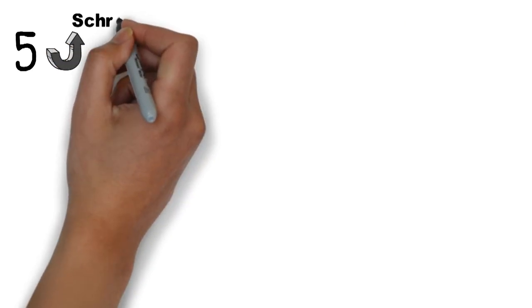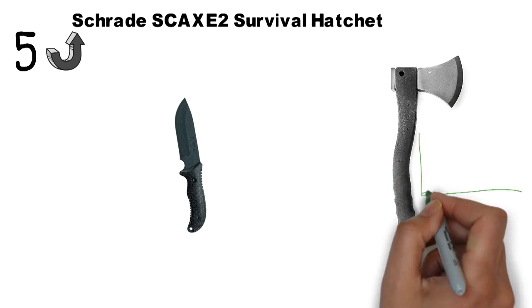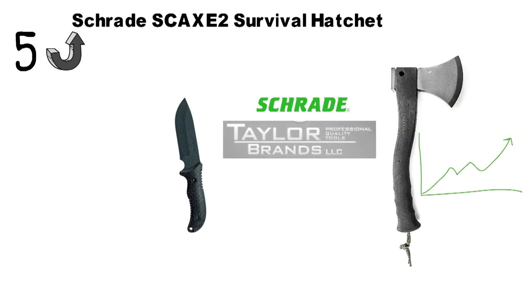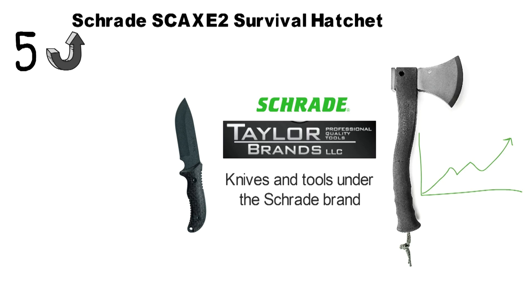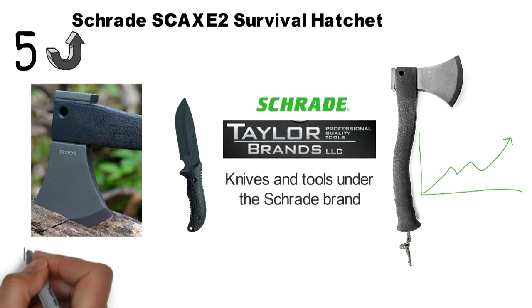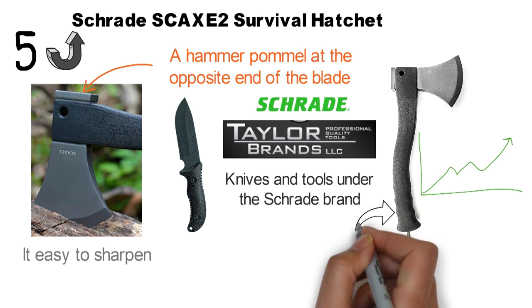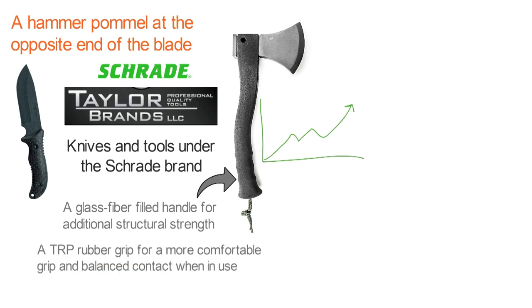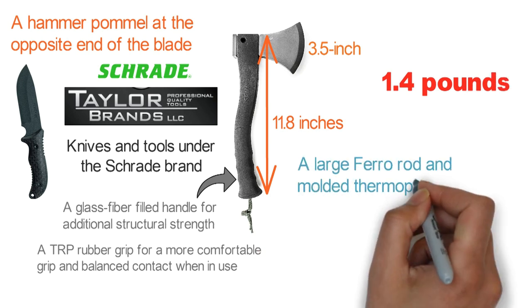At number 5 we have the Schrade SCAXE2 Survival Hatchet. Although Schrade knives are the most popular and recognized tools in America, its axes and hatchets are just now gaining popularity in the outdoors industry. Schrade is currently owned by Taylor Brands LLC, which continues to manufacture knives and tools under the Schrade brand. The titanium-coated 3CR13 stainless steel blade is not only rust-resistant but also easy to sharpen. The hatchet has a hammer pommel at the opposite end of the blade, which can come in handy at camp. The blade is paired with a glass-fiber-filled handle for additional structural strength, and the black handle features a TRP rubber grip. It has an overall length of 11.8 inches with a 3.5-inch blade and weighs only 1.4 pounds. It also comes with a large ferro rod and molded thermoplastic sheath as a bonus.